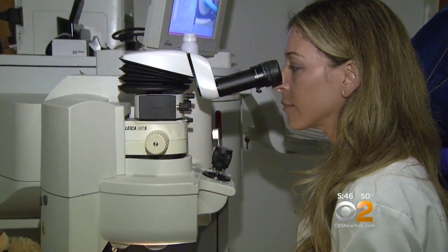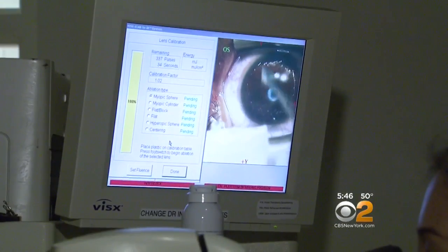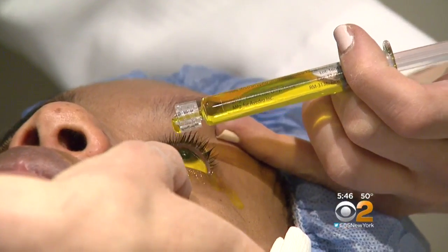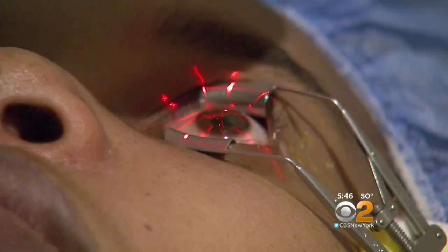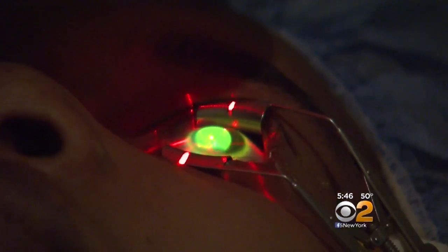Dr. Weisbren of the New York Eye and Ear Infirmary of Mount Sinai first clears off the cells covering Danielle's cornea and then applies riboflavin eye drops. That's Vitamin B2. It seeps into the cornea, and then ultraviolet light is used to bind the vitamin and the collagen fibers of the cornea together, strengthening the cornea.